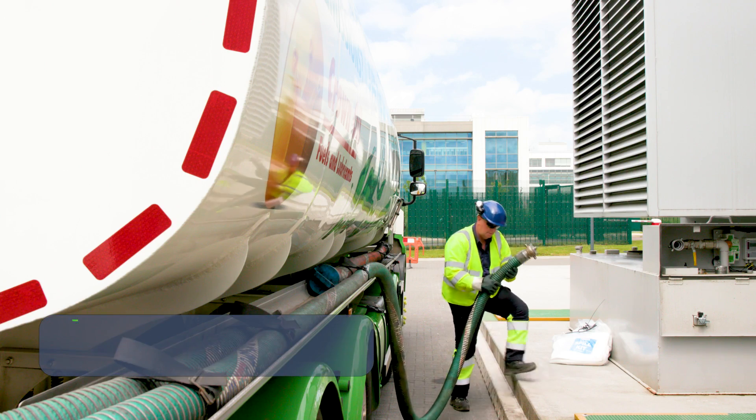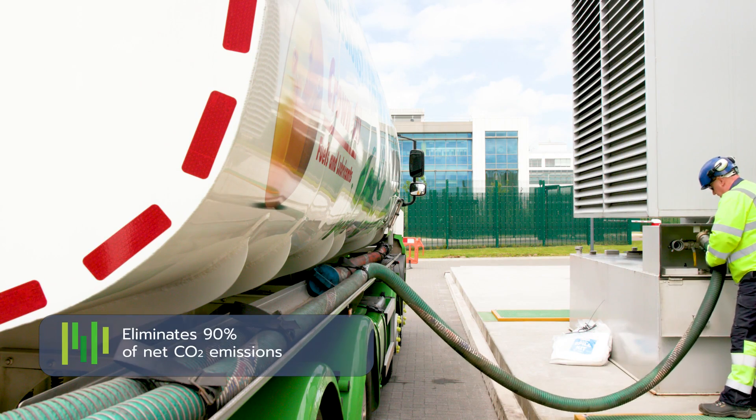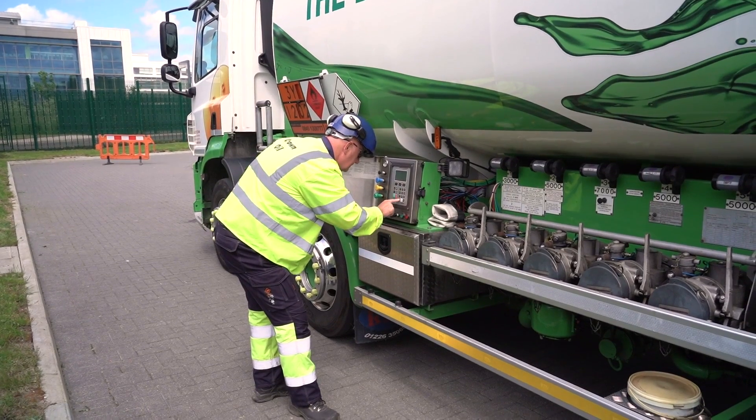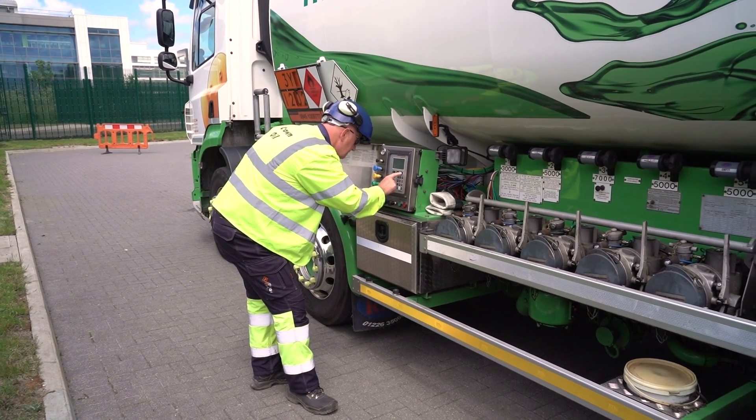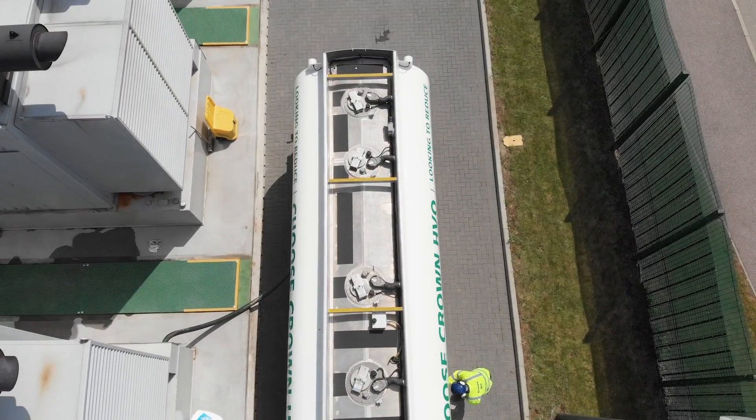HVO fuel is one of the cleanest fuels on the market. It's a second generation synthetic advanced renewable diesel that eliminates up to 90% of net CO2 emissions. Second generation fuels such as HVO have been designed to combat the performance inadequacies of earlier generation biofuels. This means that from an engine's perspective, it is using a high purity fuel that it is designed to burn, so we don't see any of the operational issues that are often associated with those products.